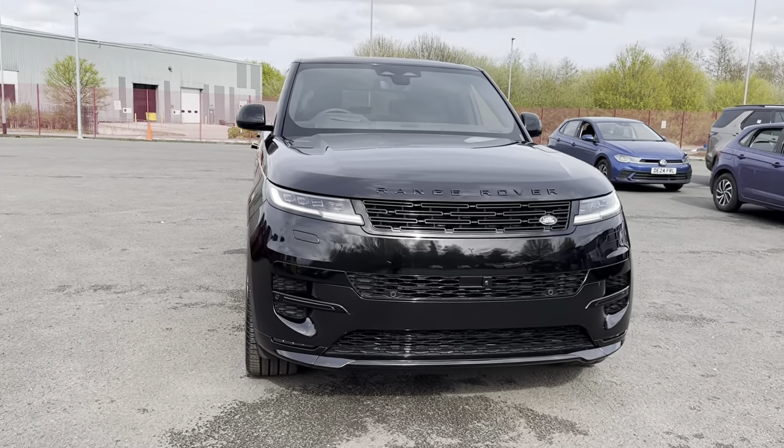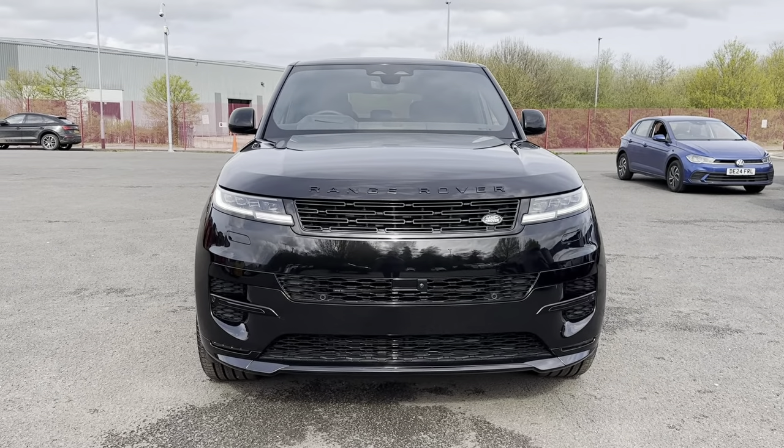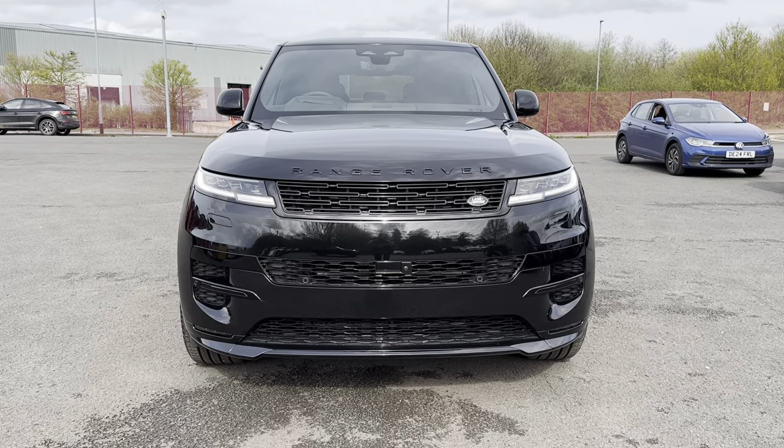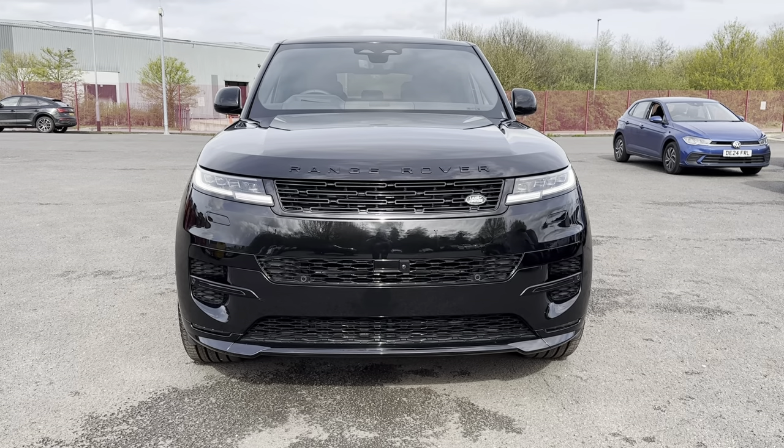On the front of the vehicle you will be able to see the digital LED headlights with signature daytime running lights. This adds a sporty and high-tech look to the exterior of this vehicle, but also helps illuminate the road ahead amazingly.